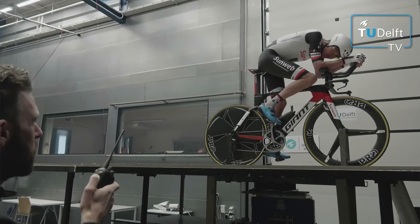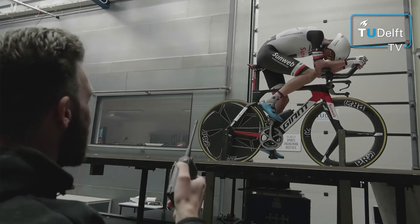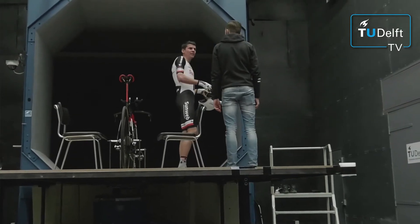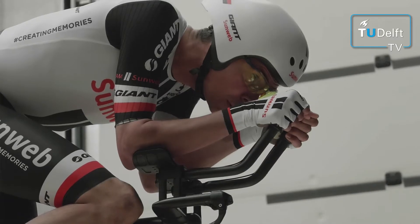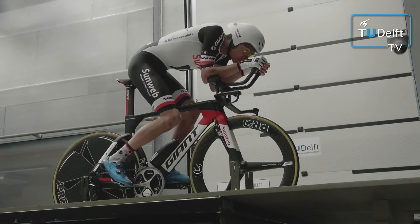The body of the rider really determines what kind of position the rider can hold. So we really want to look first into his flexibility, his strength, and also test different helmets and glasses to really fit to the body of the rider. We also determined in advance the maximal joint angles the riders could sustain in a good position. So today is really the fine tuning of the position from an aerodynamics perspective.